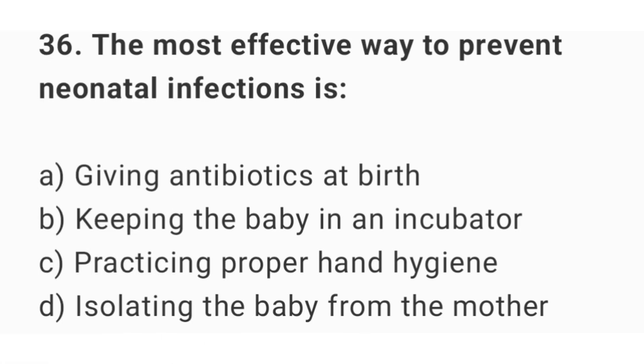Question number 36. The most effective way to prevent neonatal infections is? The right answer is option C: practicing proper hand hygiene.